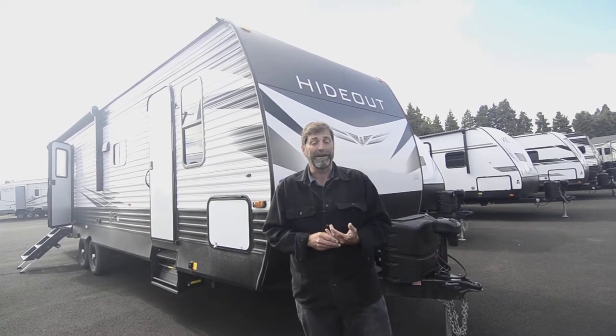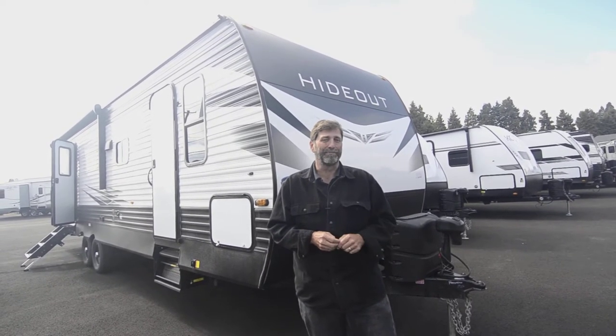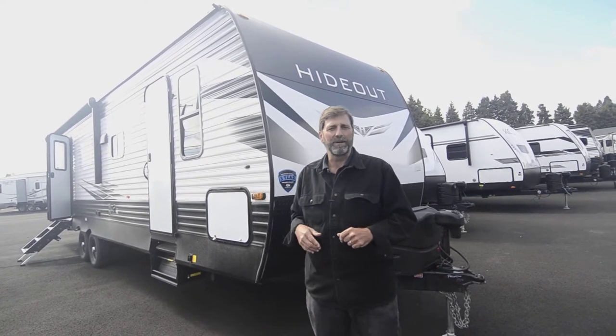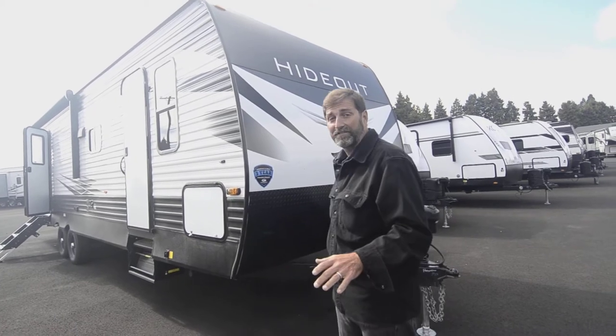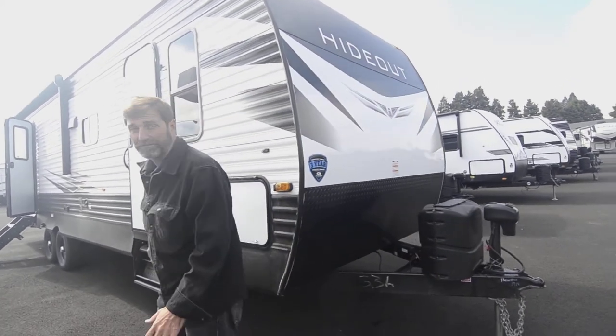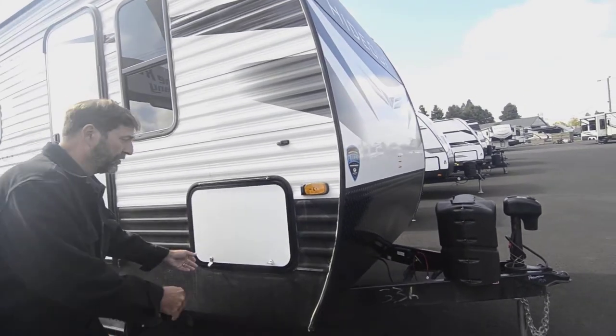My dad's got a sheet metal boat that's older than I am and it looks brand new, so I really like this. Let's take a look around this rig. First of all, this does have the power tongue jack on it. It also has power stabilizer jacks on all four corners.